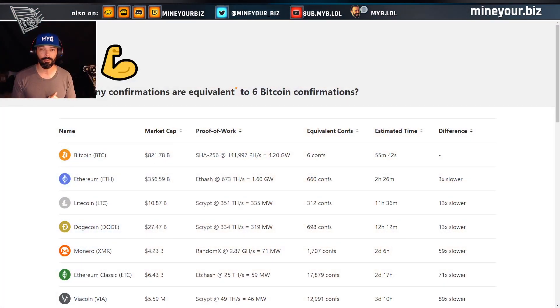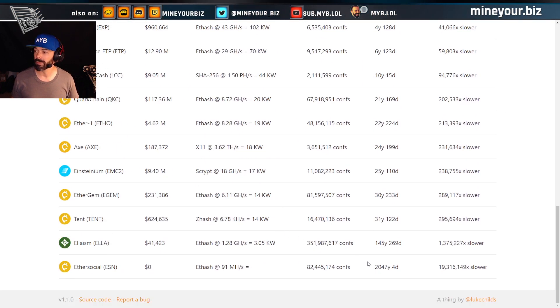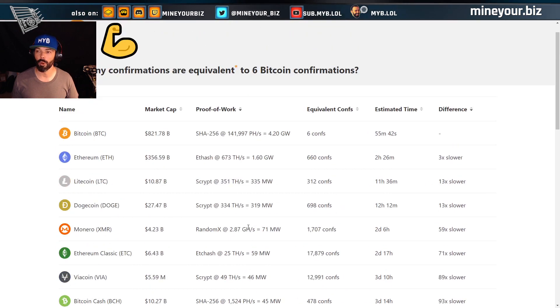I'm on a website called howmanyconfs.com — it's pretty cool, created by Luke Childs, who is a full-time open source developer and has been working in that capacity for several years. I really respect the work that he's done.